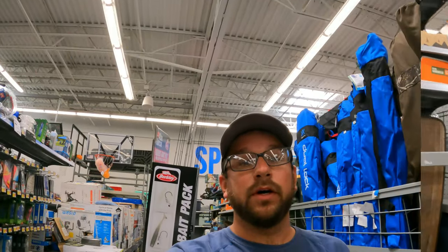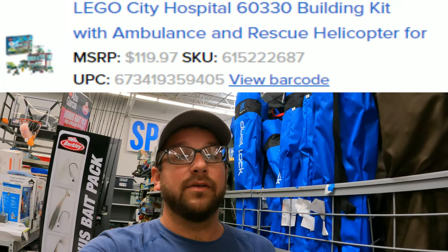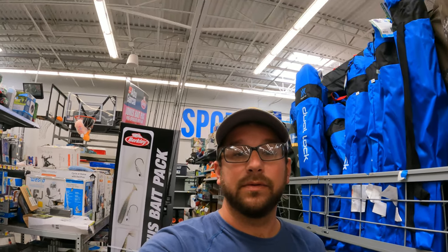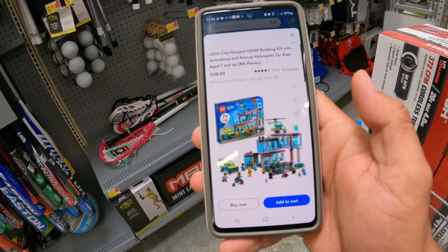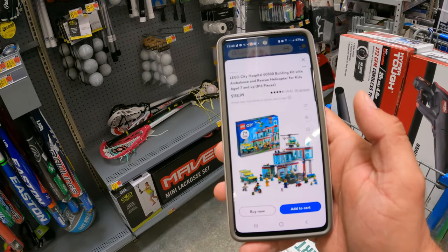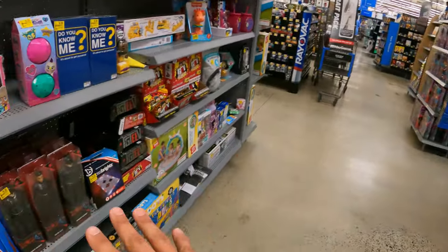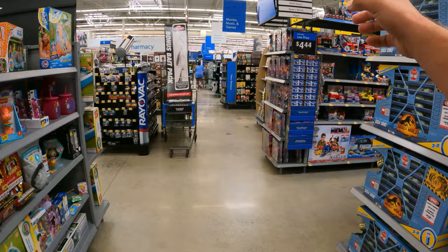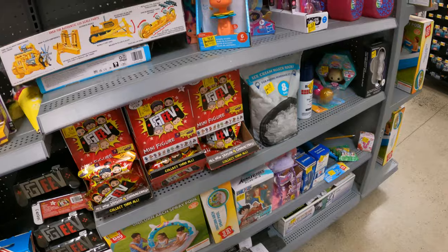Still on the hunt for the $6 pools, and next item is over in Lego. Image SKU and UPC right here — this Lego City Hospital is marked down to $40 from an MSRP of $120. It does say limited stock. Pulling it up on the Walmart app: Lego City Hospital, model 6330. We've got one more clearance aisle here and then one massive clearance aisle — let's check through and see if we have any of the items we want.